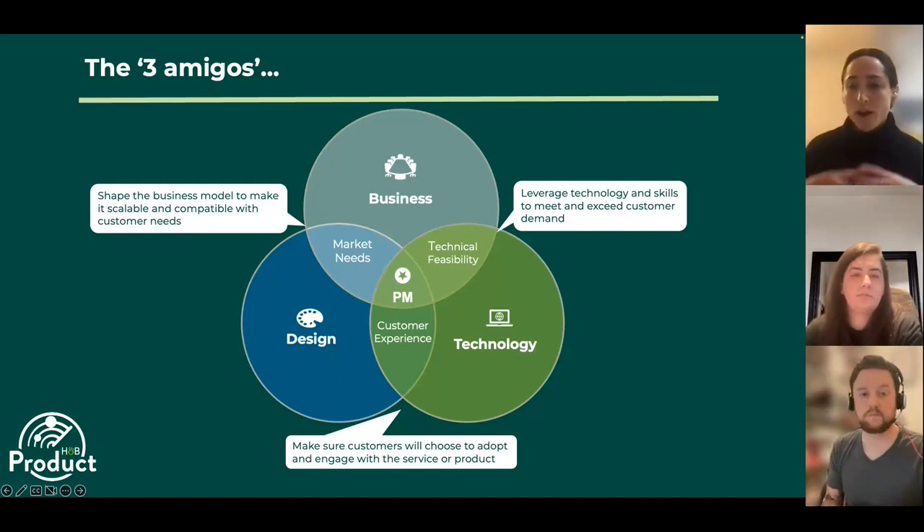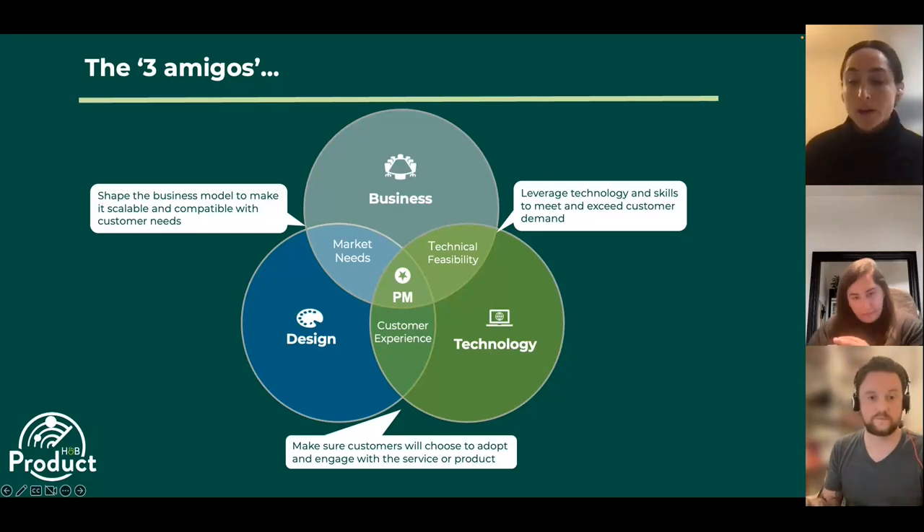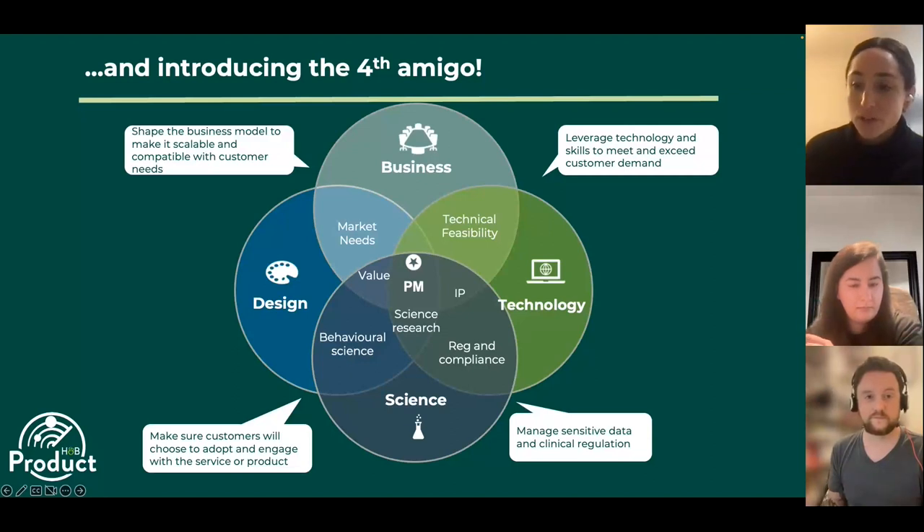As a product manager, you have to understand what the business objectives are — what does value and success look like? From a design perspective, you're always asking what the customer needs and wants. From a technology perspective, you're asking how do I implement this, what's the technical feasibility? So it's always about market needs, technical feasibility and customer experience. But in the world of health tech, there's actually a fourth amigo who's really critical to have within your squad — the science lens: what is the science-based solution that will shape my proposition?